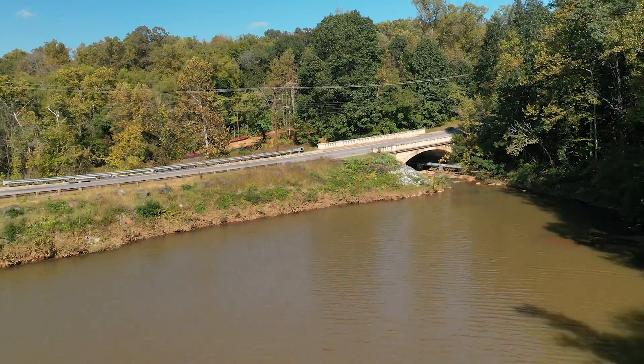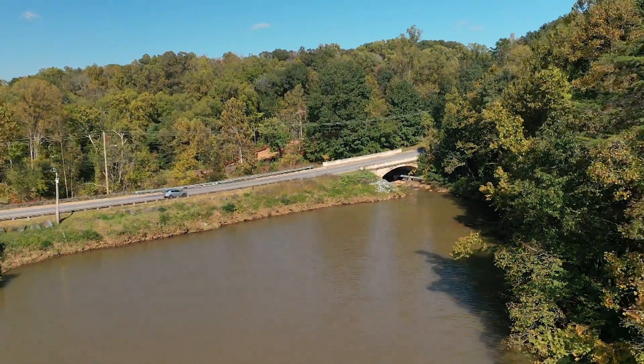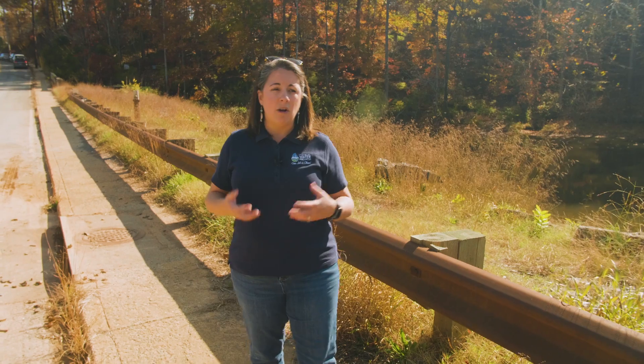Given that College Lake Dam is 90 years old and is an earthen embankment subject to overtopping, we have been working for a number of years to determine the best course of action moving forward. All of that really culminated in a decision that was made after 2018.